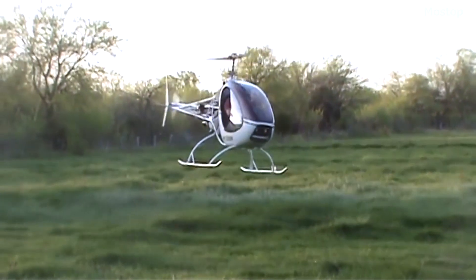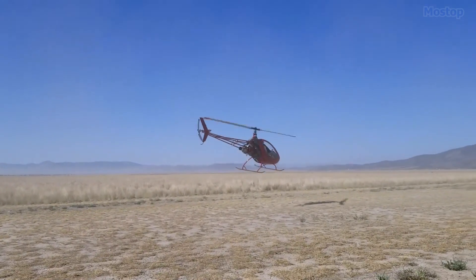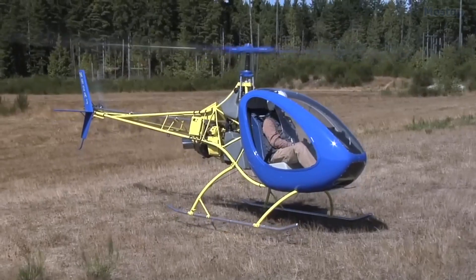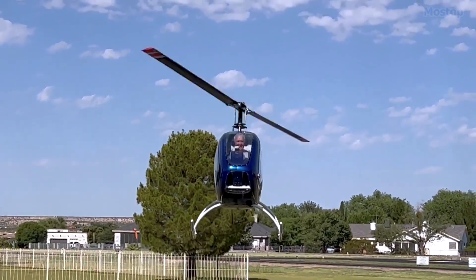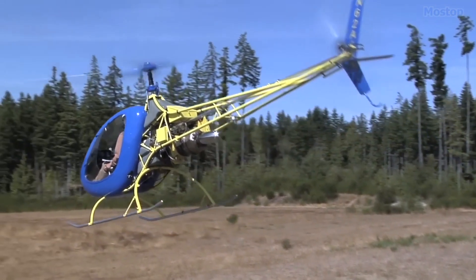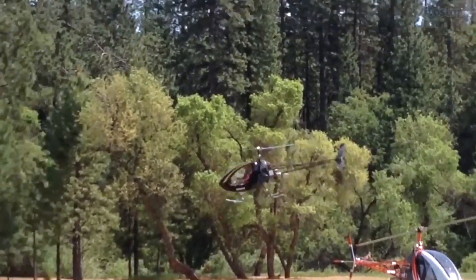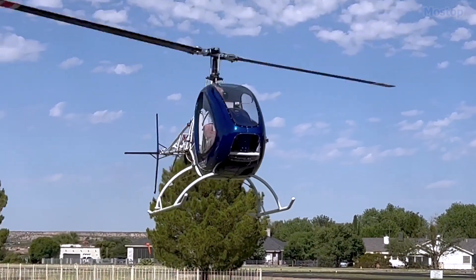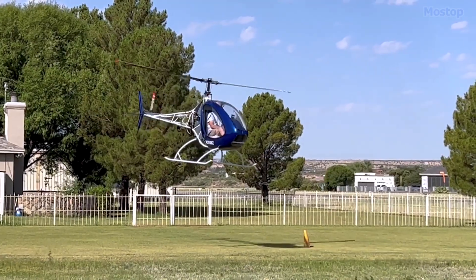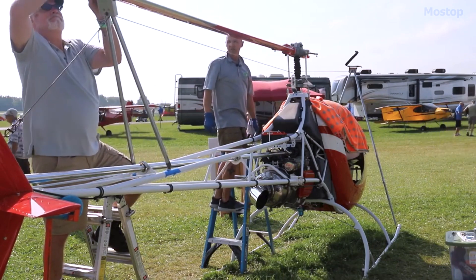Manufactured by Helicycle Ventures LLC in Mesilla, New Mexico, the Helicycle is designed to be assembled by its owner and falls under the home-built aircraft category. The helicopter was conceived and designed by B.J. Schramm, the founder of Rotorway International, with the vision of providing a reliable, high-performance helicopter kit at a cost comparable to that of a mid-priced SUV.